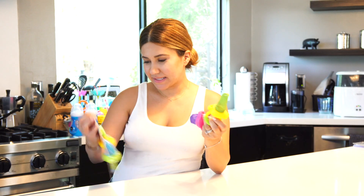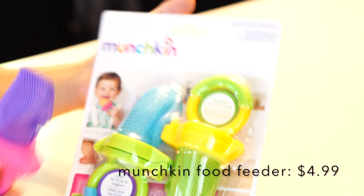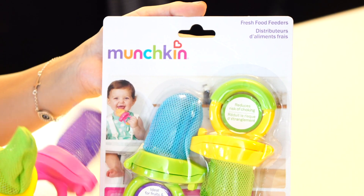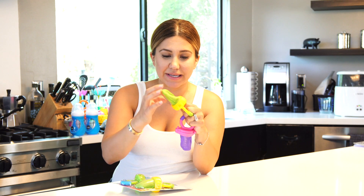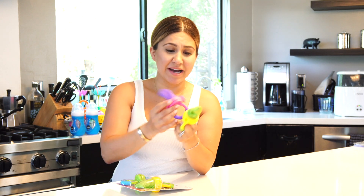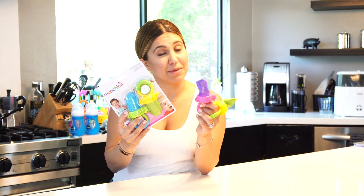The next thing on my list is the Munchkin fresh food feeders. The reason I regret buying these is because they are so messy — it takes about half an hour to clean each one. He was so confused when I gave it to him and didn't even want to try it. I tried a few different times and finally gave up and started giving him food whole to practice with. I definitely regret spending money on these.